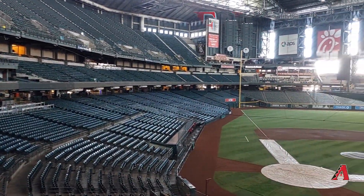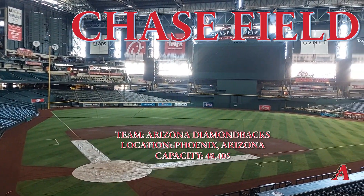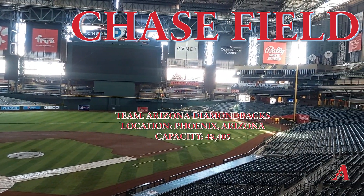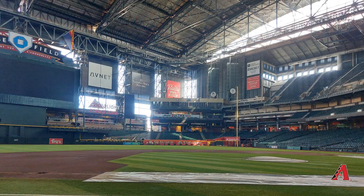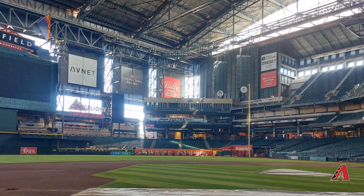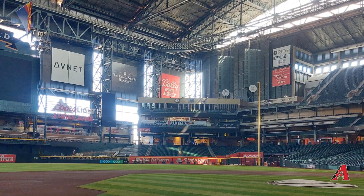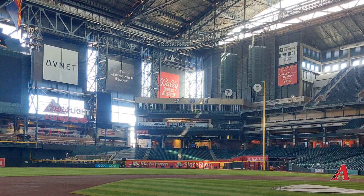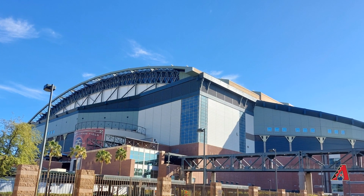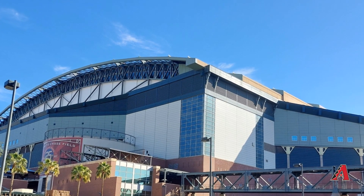Welcome back everyone to Stadiums of the World. Today we're in the desert touring Chase Field, located in Phoenix, Arizona, and home of the Arizona Diamondbacks baseball team. Even though it may be hot outside in the desert, don't worry — the roof's closed, we've got AC inside, and there's even a swimming pool. Every photo you see today was personally taken by me, like all my videos. Let me know in the comments what you like about this stadium and what stadium you'd like me to do a video on next. With that, let's start the tour.